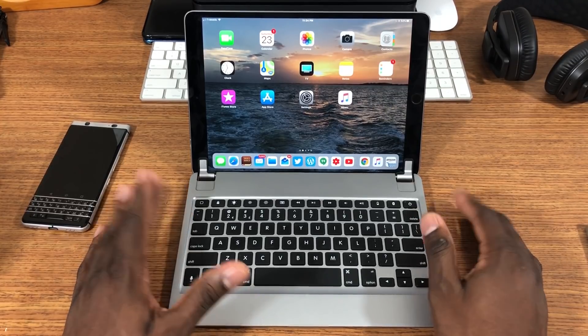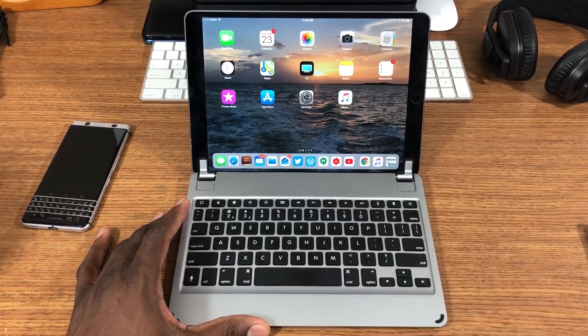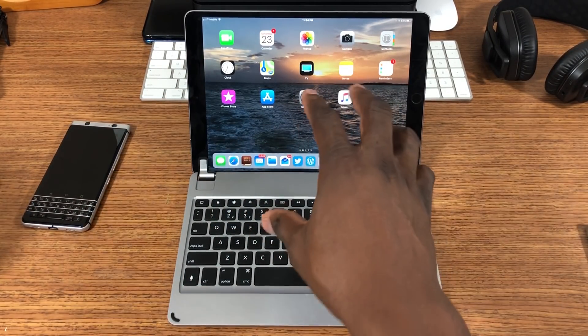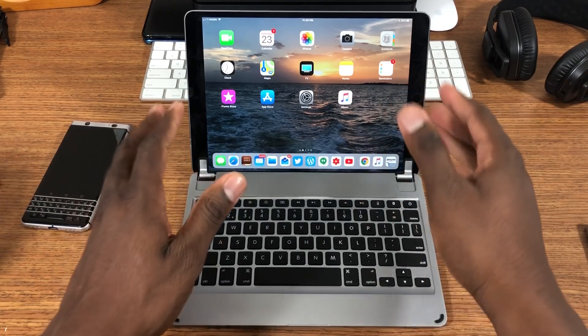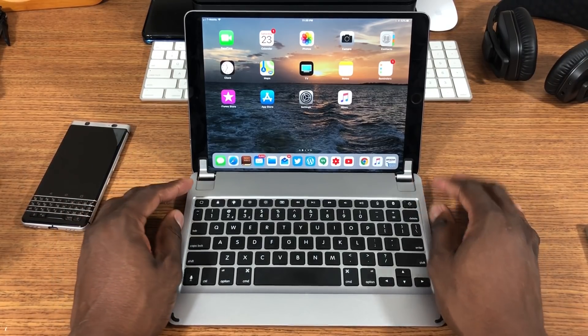Fast forward to 2017 — the second-generation iPad Pro. This is a 10.5 and they also have a 12.9. These are very powerful; in fact they benchmark higher than some MacBooks, which is kind of crazy. The newer generation MacBooks benchmark the same or higher, but there are some advantages to having this device over an actual MacBook or laptop.